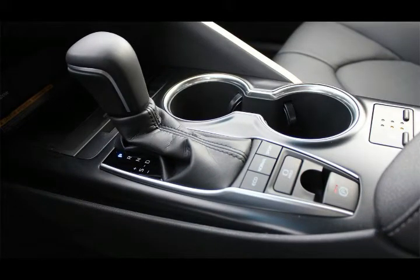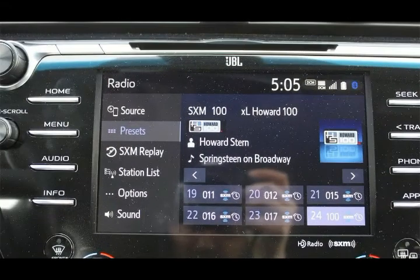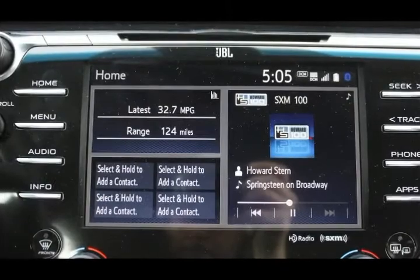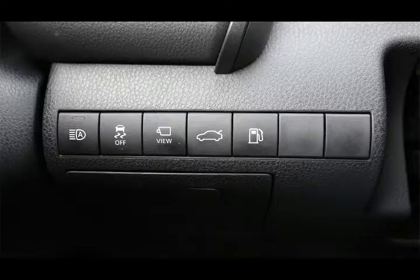Safety features: Toyota takes safety seriously because it knows that buyers do too. Every Camry sold, regardless of price and trim level, comes with the Toyota Safety Sense suite of advanced safety features. This includes automatic emergency braking, full-speed radar-based cruise control, a lane departure warning system with lane keep assist, and automatic high beams.